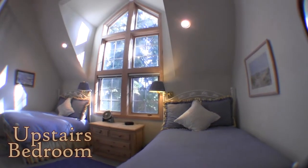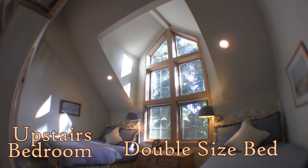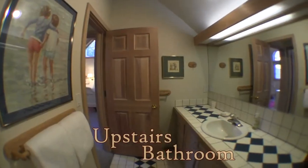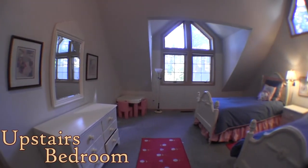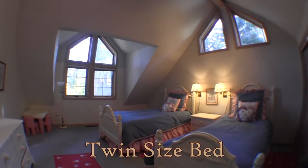This is the fifth bedroom in the main part of the home upstairs. It has two double-sized beds, sleeping four. This is the sixth bedroom upstairs in the main section of the house — really set up for kids, with two twin-sized beds.